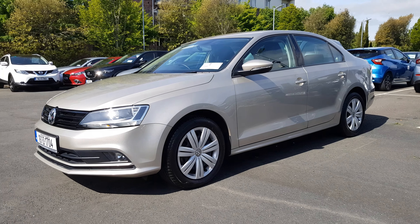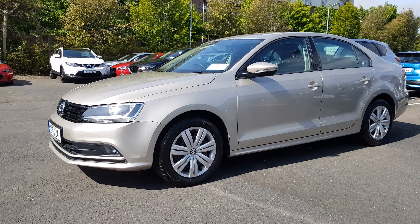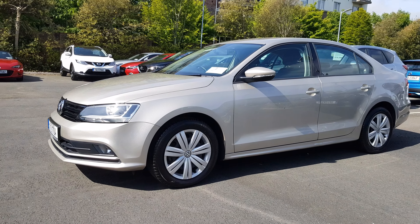Welcome to MSL Park Motors Mazda. This is a beautiful 2016 Volkswagen Jetta. Some of the details would include an NCT in place until January 2022, finished in beige metallic. The car has been really well looked after.